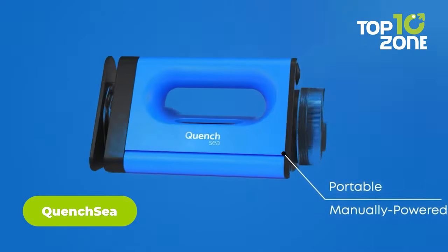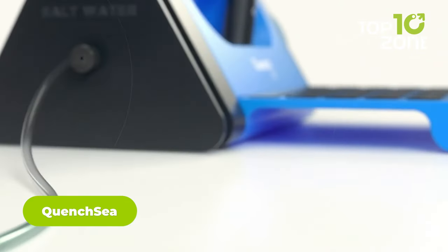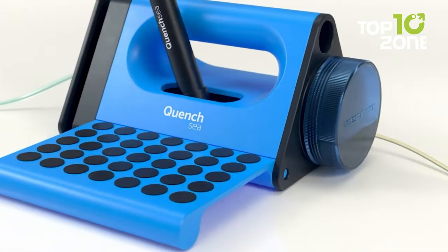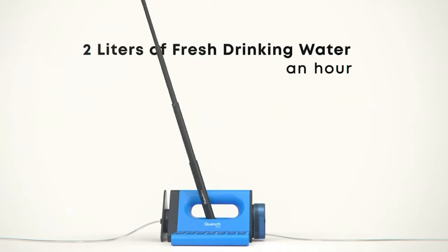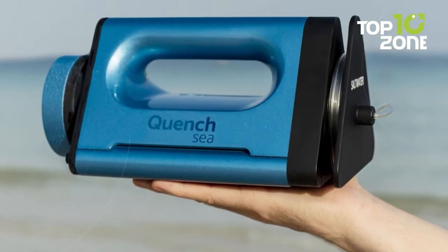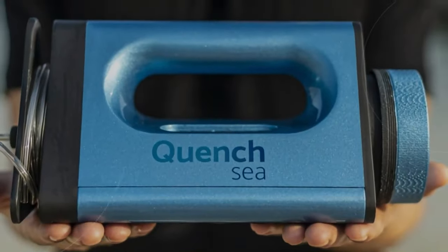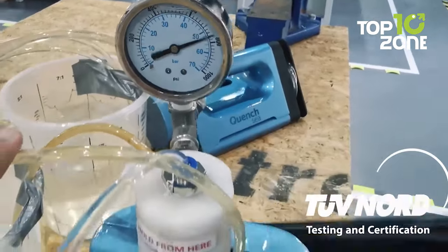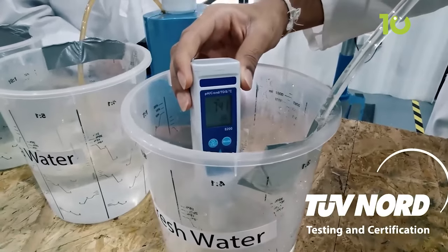The Quench Sea is an important invention that transforms seawater into drinkable fresh water without requiring any external energy source. With its innovative hydraulic system, triple pre-filtration, and small reverse osmosis membrane, the Quench Sea is ideal for beach camping trips. Whether you're on a boat or camping on the coast, you can produce up to six liters of clean drinking water in just one hour. The advanced activated carbon filter enhances the water's taste and neutralizes odors. The inbuilt ultrafiltration and microfiltration system remove suspended solids, pathogens, parasites, and microplastics from the water, making it safe to drink.